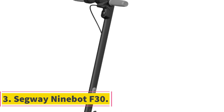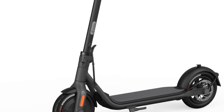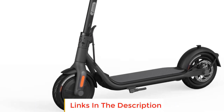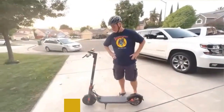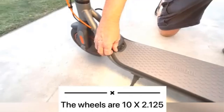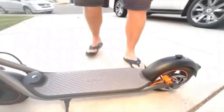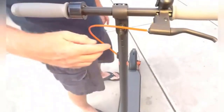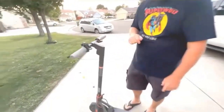Number 3, Segway Ninebot F30. If your commute is in the 10-mile range, a lighter weight electric scooter like the Segway Ninebot F30 may be more convenient. It's the lightest of all our top picks at 33 pounds, so it's easier to carry. Like the Ninebot Max G30P, the F30 has three riding modes: Eco, with a 9.3 mph top speed; Standard, with a 15.5 mph top speed; and Sport, which also has a 15.5 mph top speed but with faster acceleration. To switch modes, you can double tap the power button on the digital console.